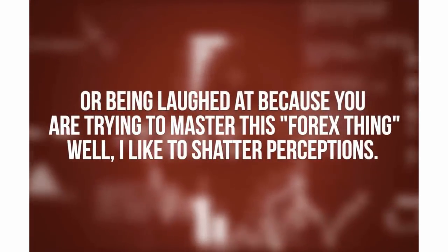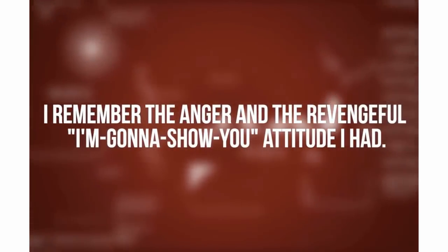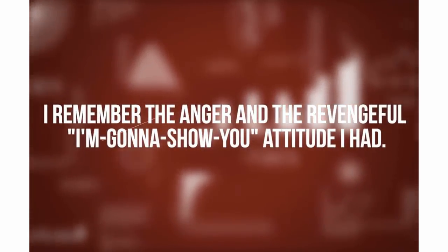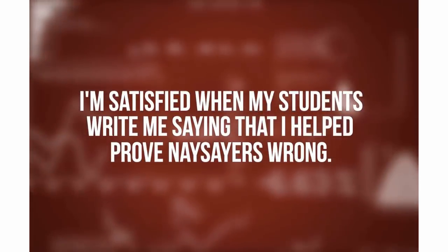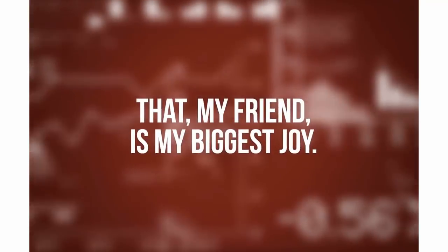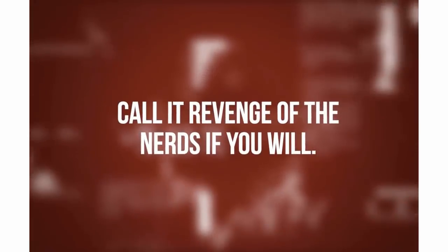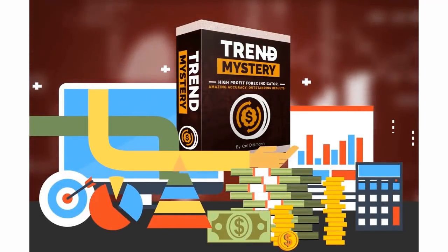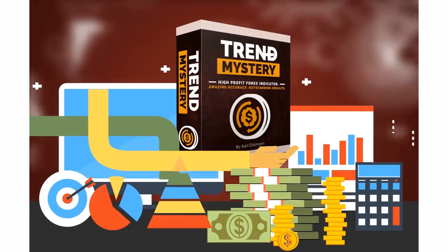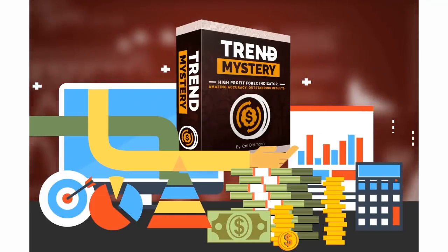Maybe you're like I was — struggling or being laughed at because you are trying to master this forex thing. Well, I like to shatter perceptions. I remember the anger and the revengeful 'I'm gonna show you' attitude I had. I'm satisfied when my students write me saying that I helped prove naysayers wrong — that, my friend, is my biggest joy. Call it revenge of the nerds if you will. And this is why I'm so passionate and driven about sharing Trend Mystery with you. Now let's take a closer look at how it works and how you can use it to your greatest advantage.